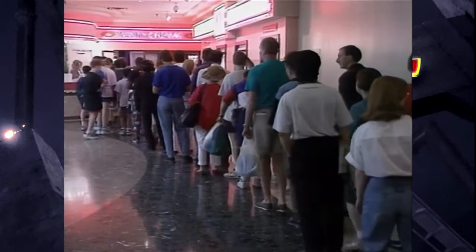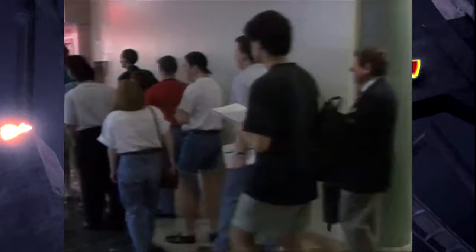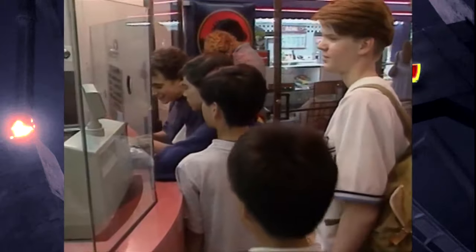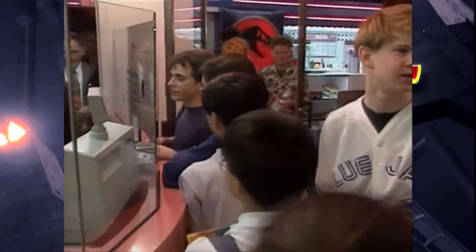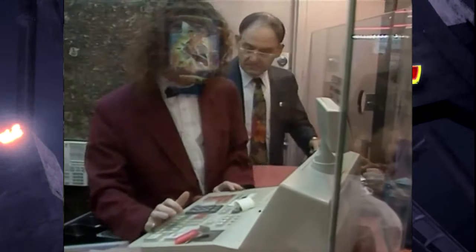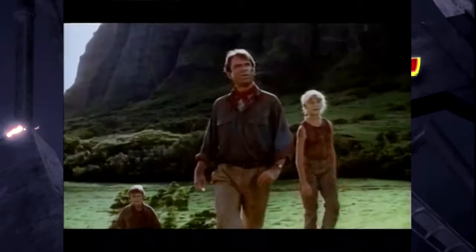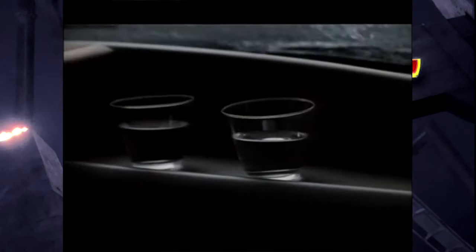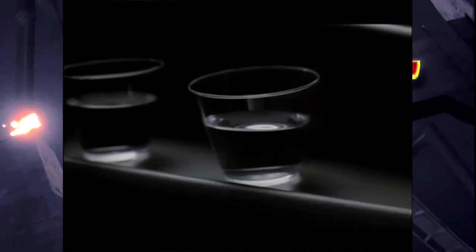Jurassic Park was a huge part of my childhood. The summer of 1993 is one of those years that stands out in my memory as one of the best times of my childhood. Fast forward 30 years — we are now celebrating the 30th anniversary of this movie coming out in theaters in the United States, and now I live in Tokyo, Japan.